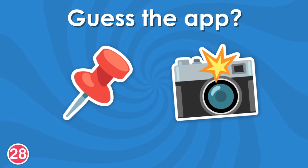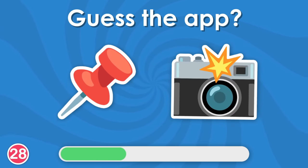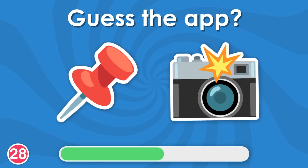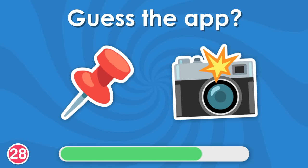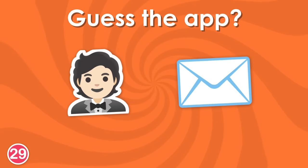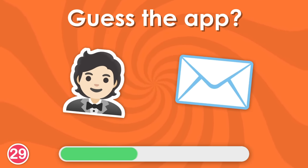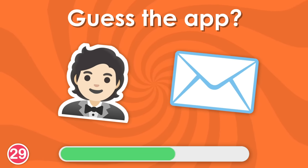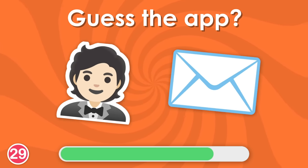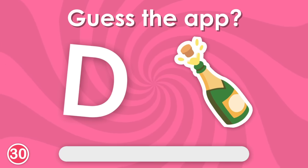This one is easy! Yes, it's Pinterest! Can you guess this one? Of course, it's LinkedIn! And with this, you have completed 30 questions! Well done!